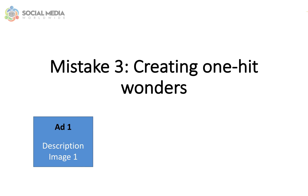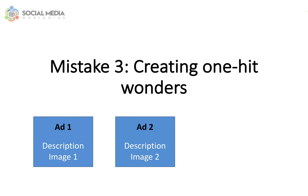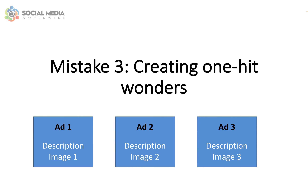For example, you can create three ads, each one with the exact same description but a different image. Then wait a day or so to check which ad performed the best and switch off the other ads.